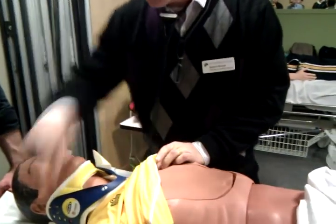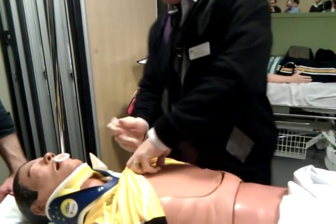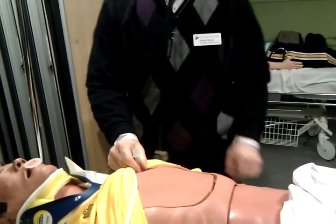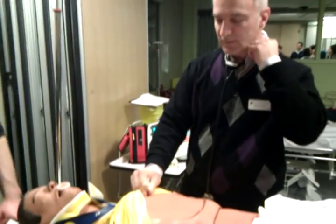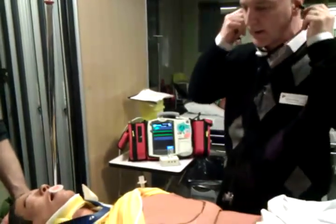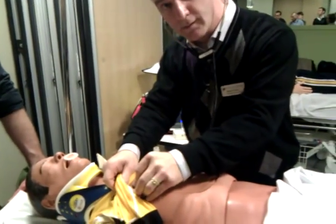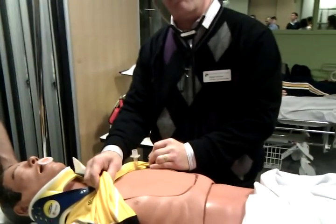I'll introduce the needle — it goes in. I heard the hiss. Good. We'll get a chest tube ready and insert that as well. Re-auscultating: air entry on the right? Yes. Air entry on the left? Improved. SATs are improving — now at 95%.